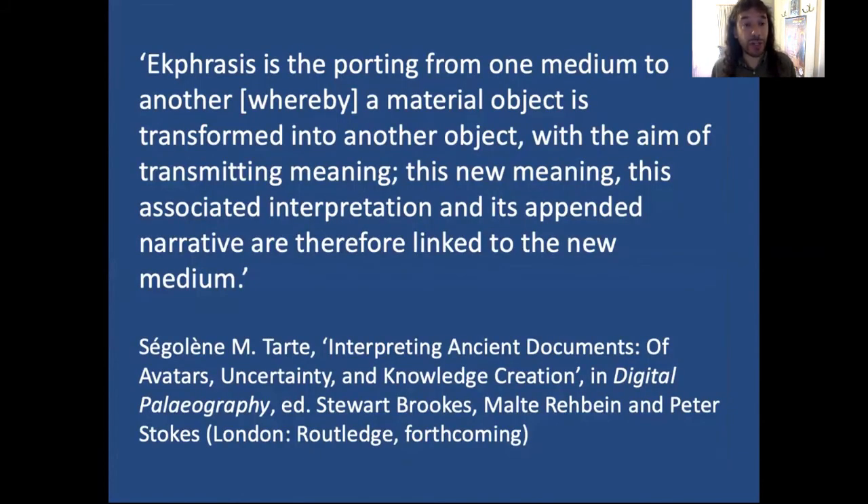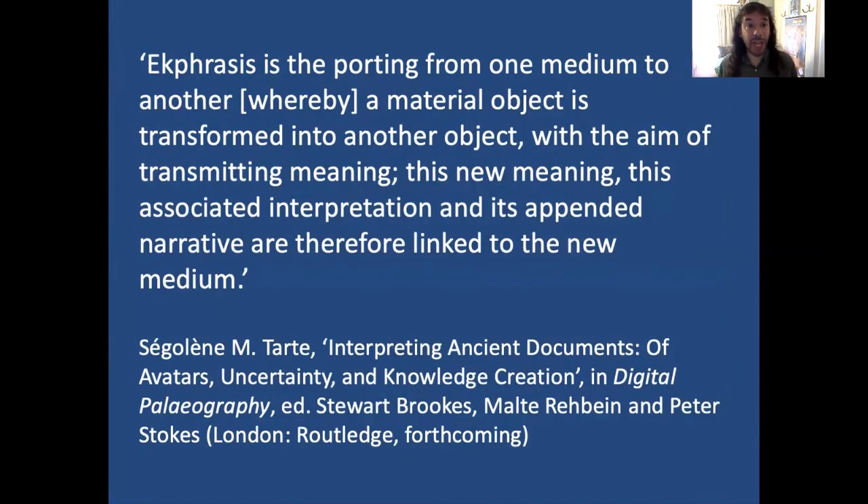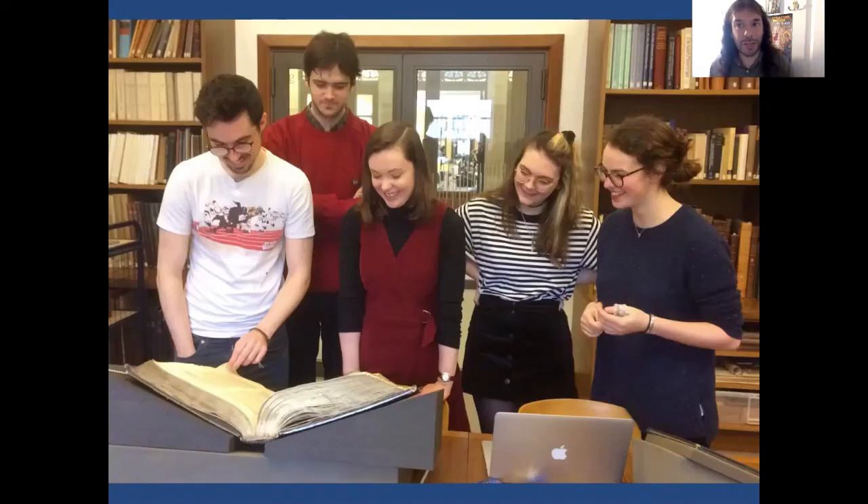John McEwan's RTI images very much called to mind Segalin Tart's invocation of ekphrasis. Ekphrasis, she says, is the porting from one medium to another whereby a material object is transformed into another object with the aim of transmitting meaning — this new meaning, associated interpretation, and appended narrative are therefore linked to the new medium. Like most of us, my teaching is going to be online this term, so rather than being in the Bodleian Library looking at manuscripts with students, I will be taking advantage not only of digital surrogates but the potential to look at facsimile editions with the benefit of my iPhone and a tripod to give a greater sense of the three-dimensionality of the object.